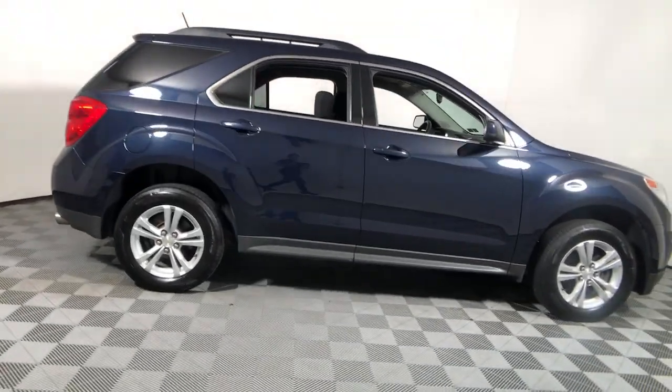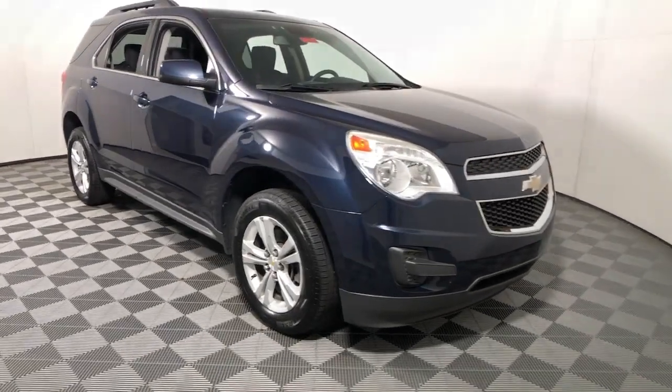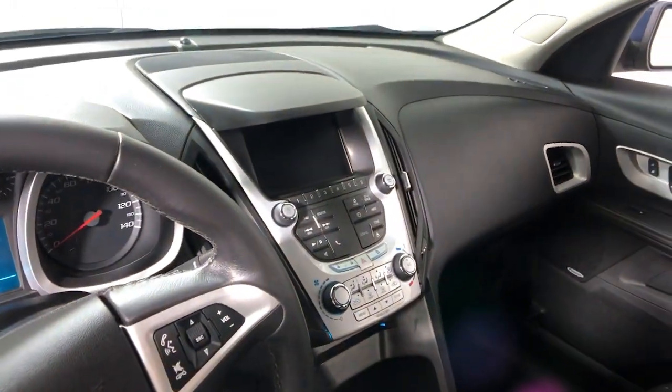You will be amazed by this 2015 Chevrolet Equinox. With less than 110,000 miles on the odometer, this vehicle provides excellent value.